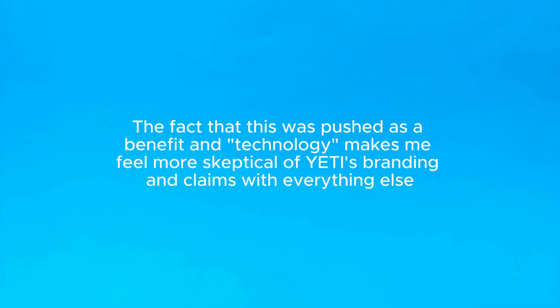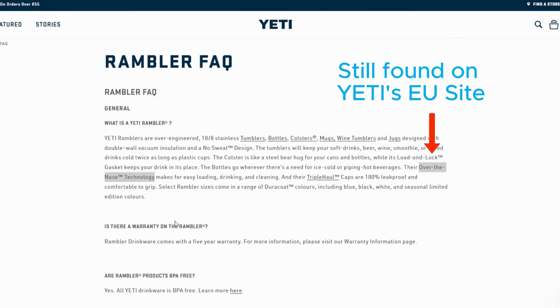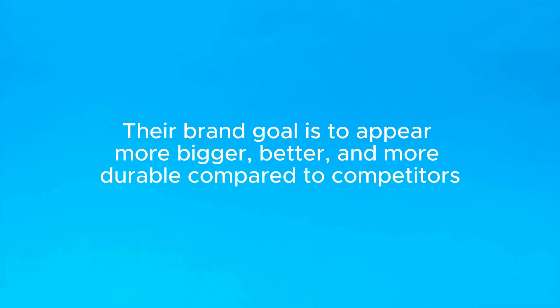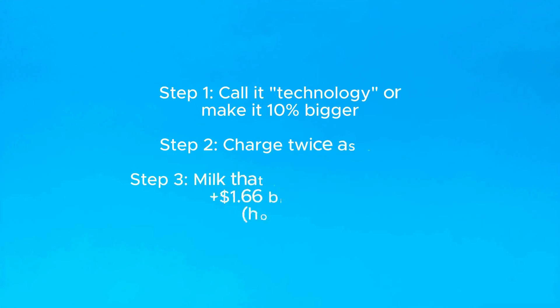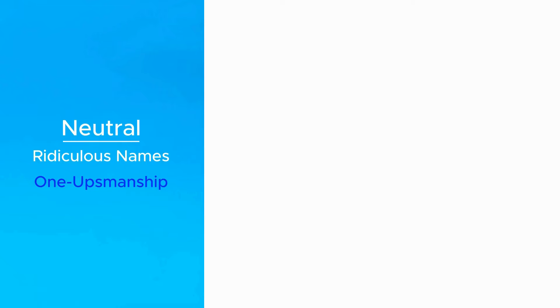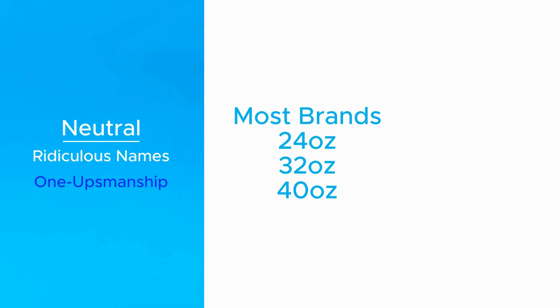Yeti scrubbed references of that technology from their website and listings when they stopped selling the original lid, though you can still find it referenced on the EU site, and I happen to still have an image of that graphic from before my lid series. Also, Yeti's brand is so heavily invested in appearing overbuilt and rugged, and I'm pretty sure the product designers even took that in-your-face branding into consideration when sizing their bottles. It's like they looked at most of the common industry standards for other brands, saw that they're usually 24, 32, or 40-ounce sizes, and said, well, we're going to make ones that are 25, 36, and 46. That'll show them. Maybe I'm reading too much into this, but it seems like an odd mix of funny and petty to me.